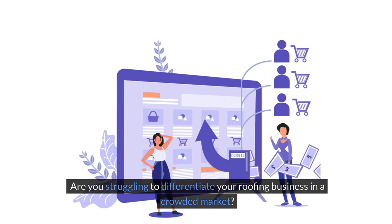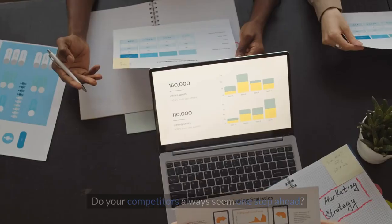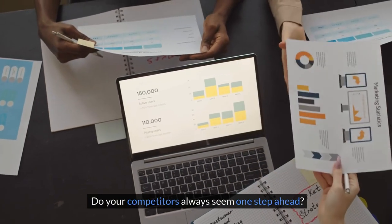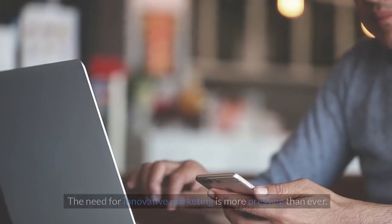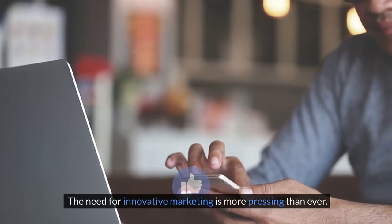Are you struggling to differentiate your roofing business in a crowded market? Do your competitors always seem one step ahead? If you're looking for a way to stand out, you're not alone. The need for innovative marketing is more pressing than ever.